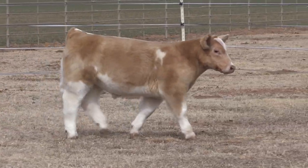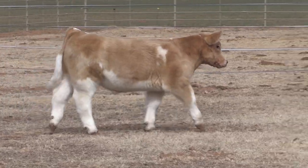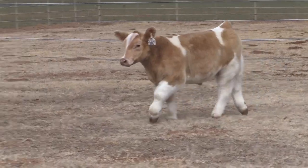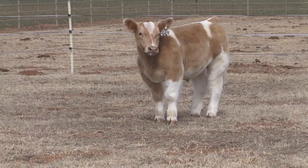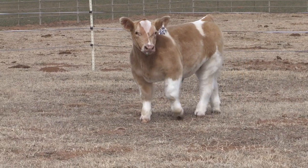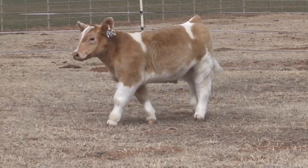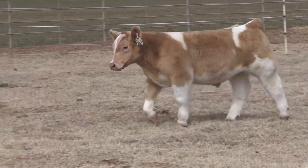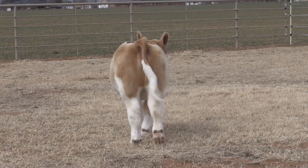This calf is definitely pushing the limits as far as structure goes, but if I did not think that he would work and be sound enough to go make the premium sale, I would not put him on this sale. I want everybody to be aware that if you take this calf home and just feed the crap out of him, it's probably not going to work.